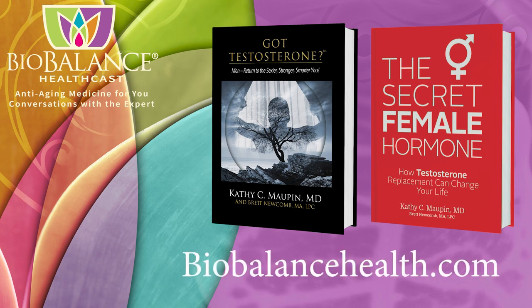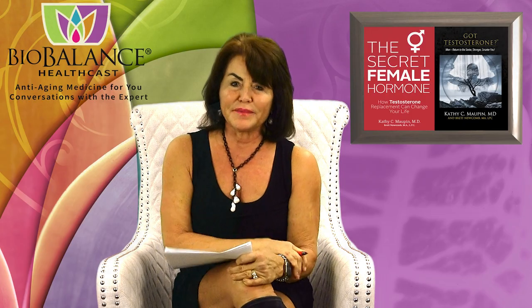Dr. Maupin's office is currently accepting new patients. Welcome to the BioBalance HealthCast.